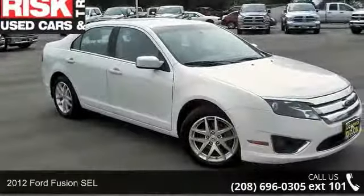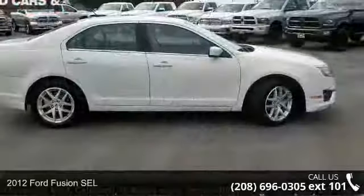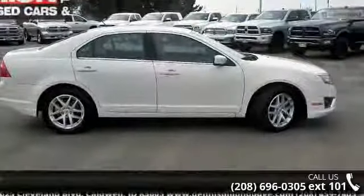Step into the 2012 Ford Fusion SEL. This may be the set of wheels you've been looking for. Enjoy these notable features: